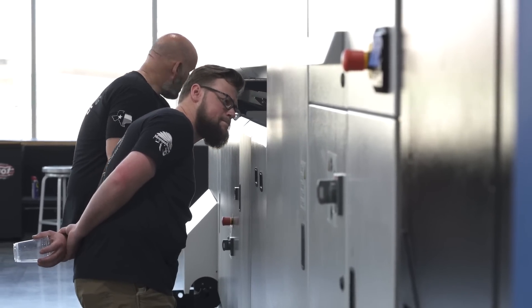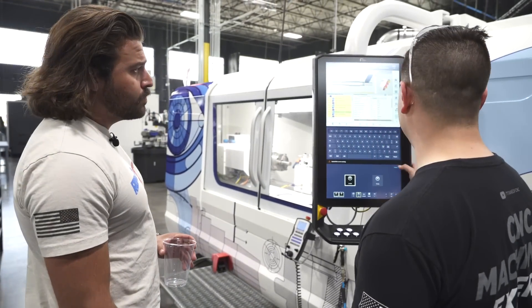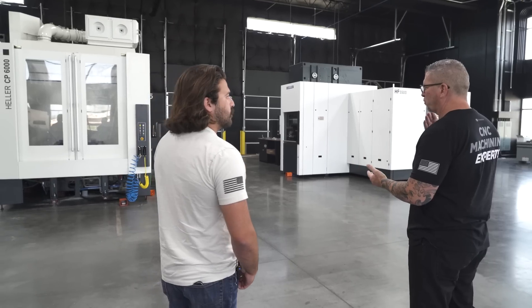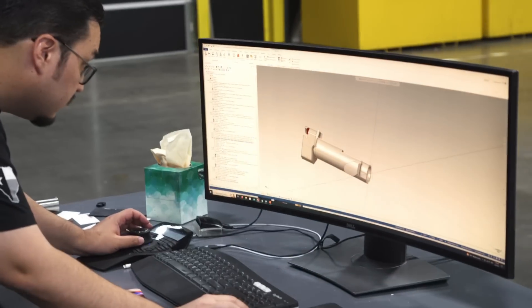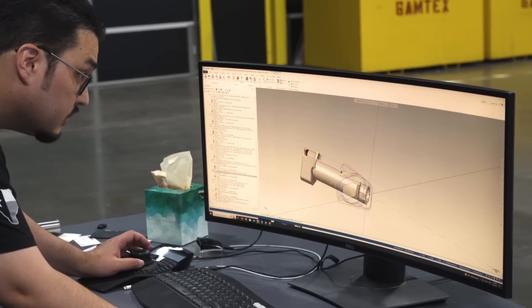A lot of people think that CNCs are just magical machines that you press a button and then your part comes out. In reality, there's a ton of time, knowledge, programming, tooling, et cetera that goes into it — something that Titans of CNC happens to specialize in.